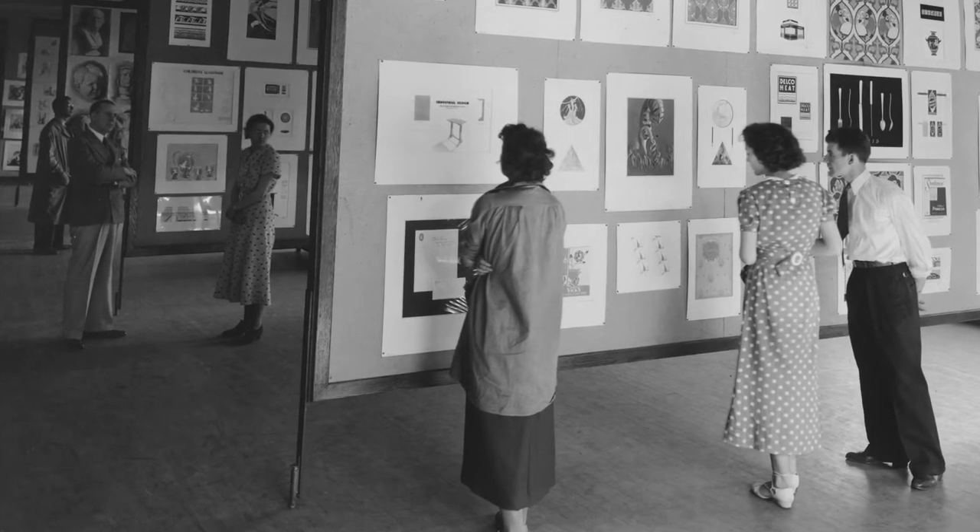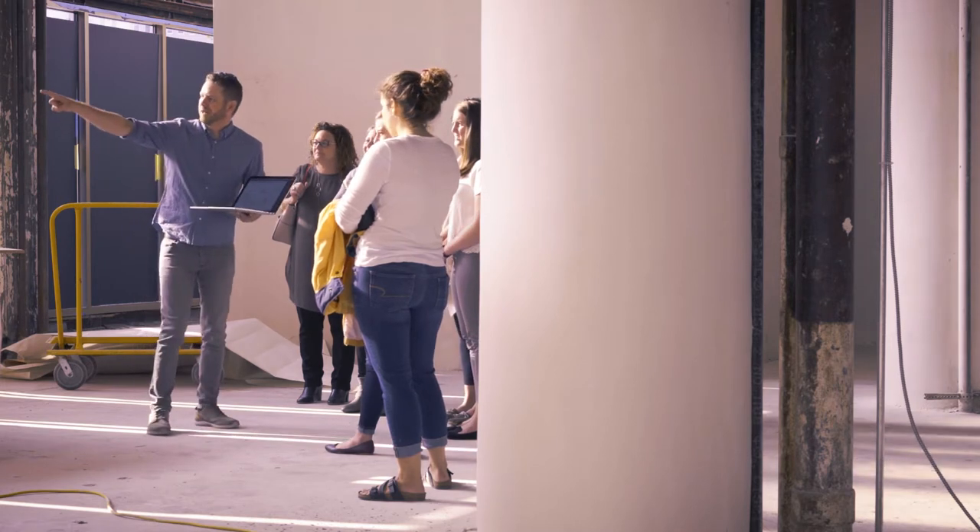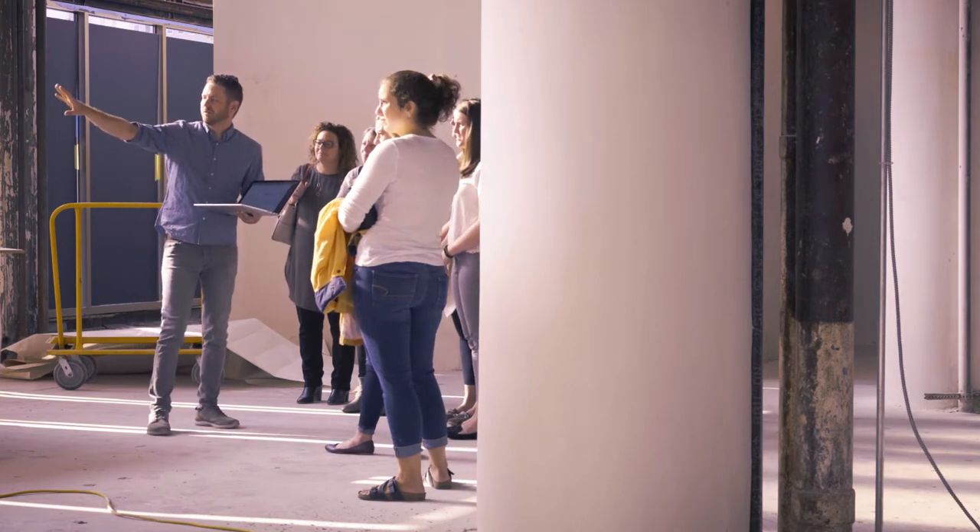Integral to the many parts of this process were the students in the interior design program. As part of their retail design course, they were tasked with developing the design and the functionality of the space from wall to wall, from ceiling to floor, and much of the work that they did in that class is going to be integrated into the project.